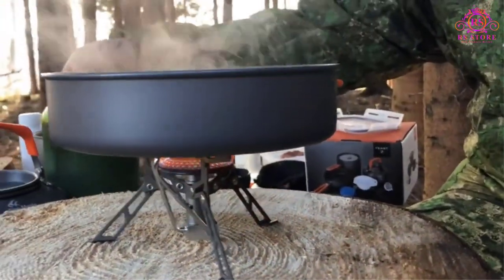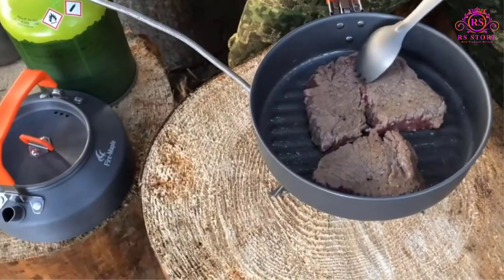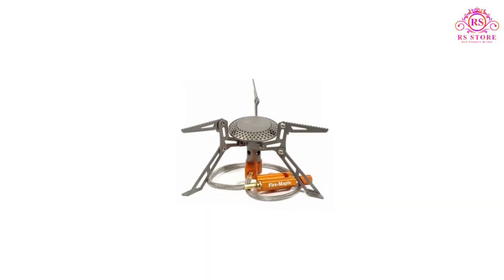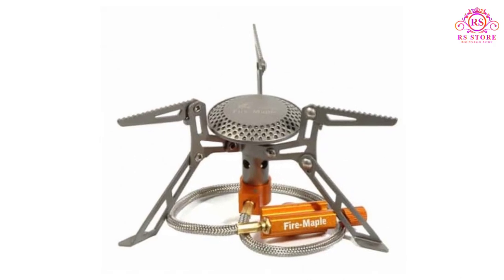Safety is always a concern when using camping stoves, but the Fire Maple Titanium Stove incorporates several safety features to put your mind at ease. It features a sturdy support structure, which provides stability for your cookware and prevents accidental spills.